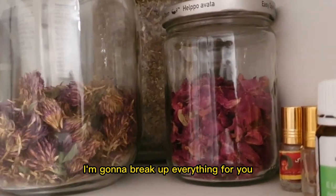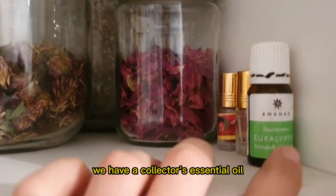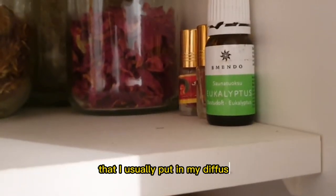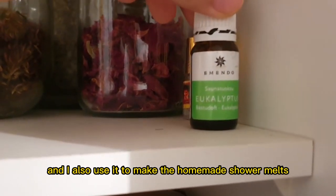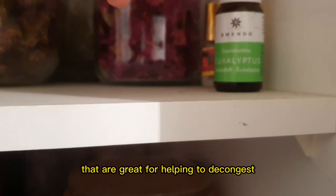So let's get started. Here to start off with we have eucalyptus essential oil. Eucalyptus is a wonderful antibacterial oil that I usually put in my diffuser, so it works amazing for that.